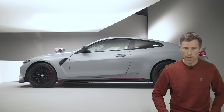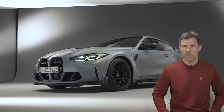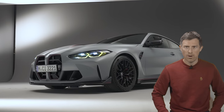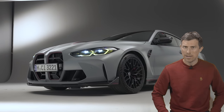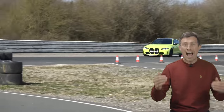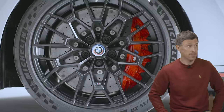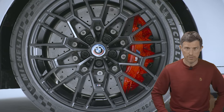Carbon ceramic brakes are also standard on the CSL, whereas on a normal M4 Competition they're part of an £8,000 pack. The carbon ceramics improve braking performance on track, reduce unsprung mass by 14 kilos, and come with red brake calipers.